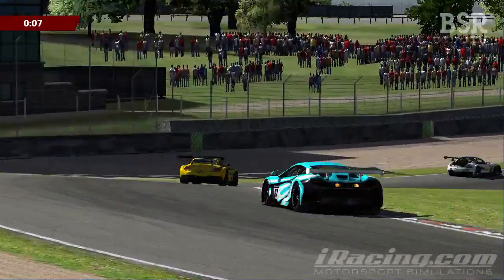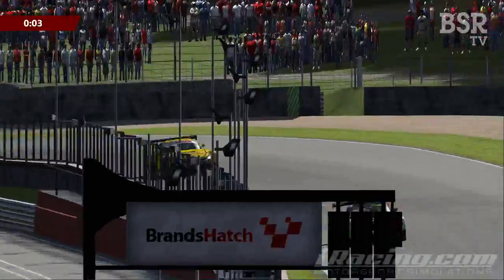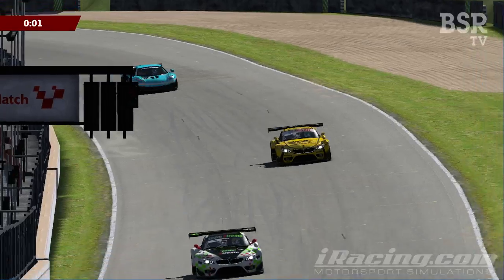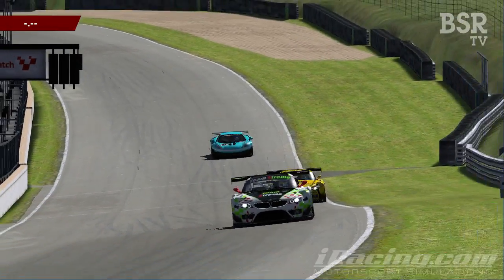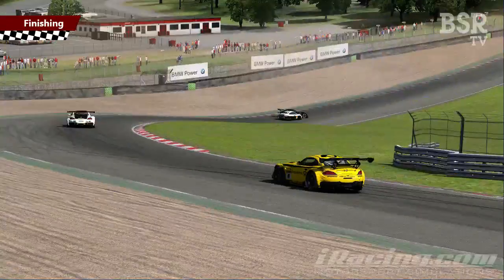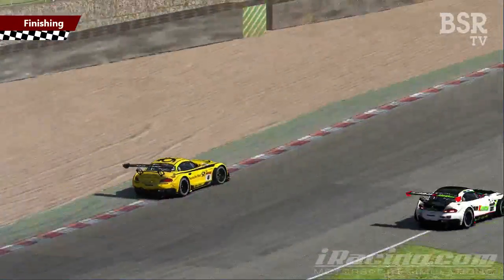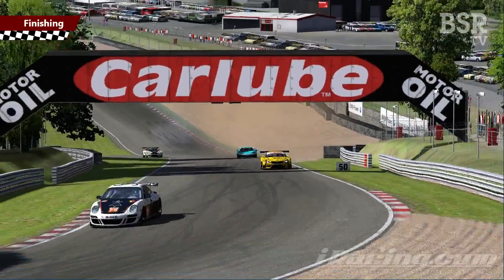The drivers are just coming to the end of their warm-up session. The quickest driver out there is Sylvain Pomerade in the number 28 machine, turning in a 1:23.3 — quite an aggressive time around here.